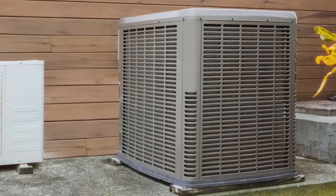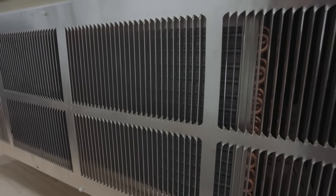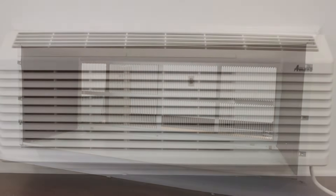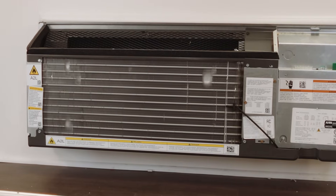Why would you choose a PTAC over a traditional air conditioning unit? Not only do these units heat and cool a space, they also do so efficiently and are designed to use energy wisely. Unlike central air conditioners used for multiple rooms, they allow for individualized control so you can choose the temperature and mode you want. These units are also designed to be easy to install — you can simply slide the old unit out of the wall sleeve and slide a new one in. That also makes maintenance a breeze, ensuring a comfortable space for years to come.